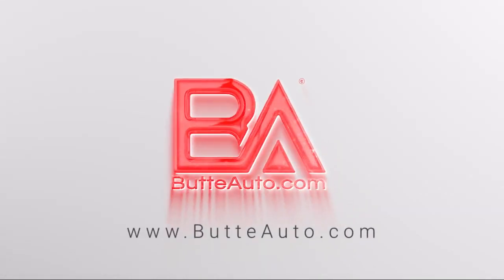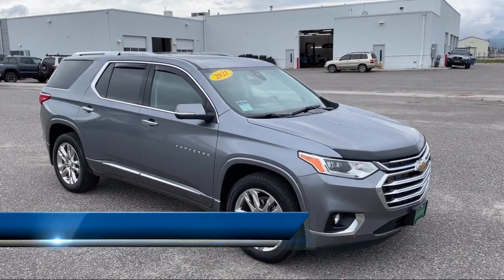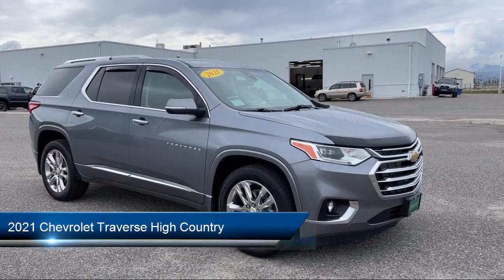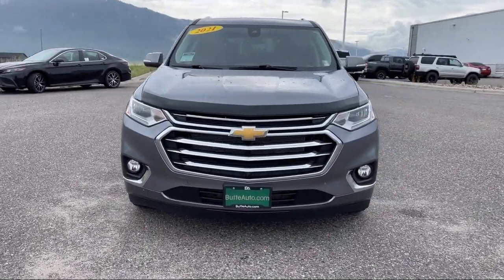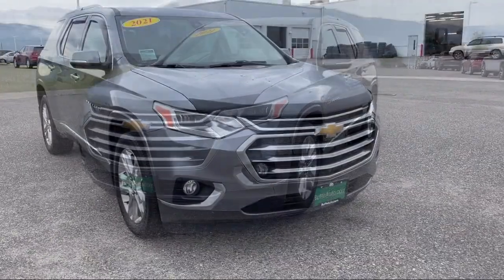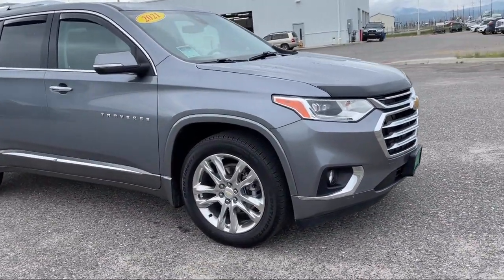Welcome to Butte Auto, and here's a more in-depth view of one of our vehicles from our huge selection. It comes equipped with Preferred Equipment Group 2LZ, Active Noise Cancellation, Lane Keep Assist, Heated Rear Seats, Following Distance Indicator, Right Side Camera, Left Side Camera, Lumbar Support, and has less than 35,000 miles on the odometer.